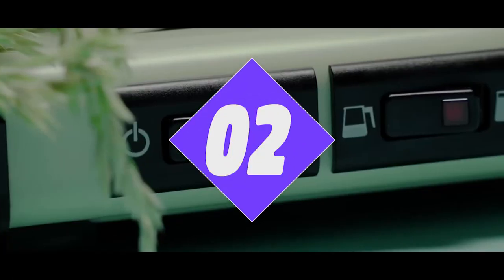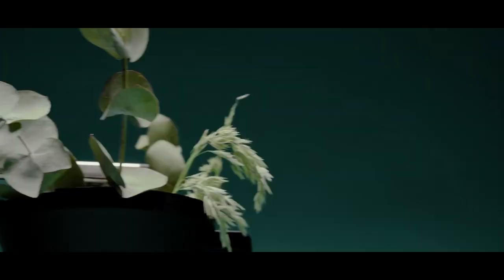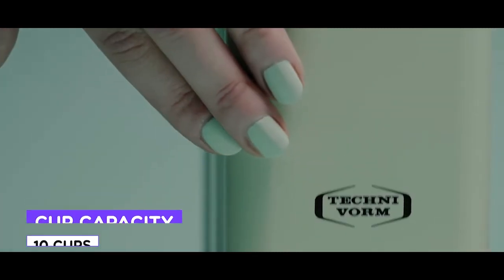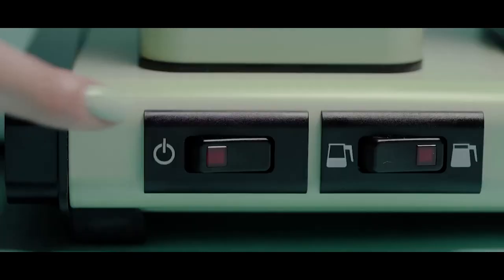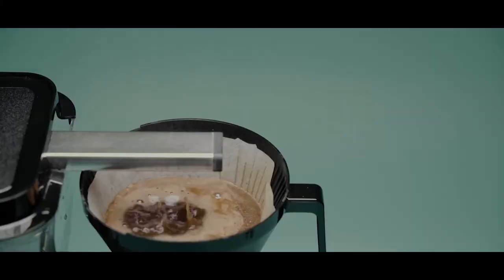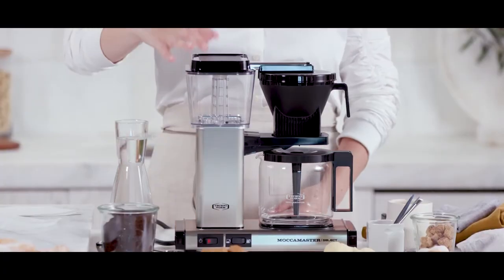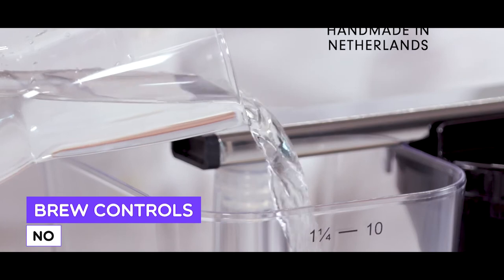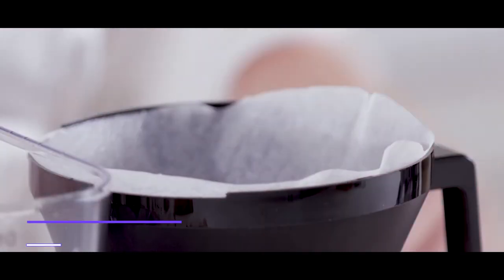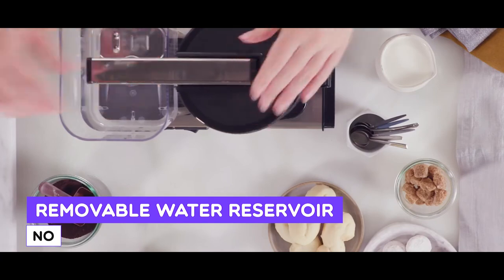Number 2: Technivorm Moccamaster KBGV Select. The Technivorm Moccamaster KBGV is one of the latest and highly respected coffee makers. This handmade device from the Netherlands has a unique industrial aesthetic that some people love while others hate. The product has been engineered for optimal brew temperatures and water disposal with innovative features that have even earned recognition by the Specialty Coffee Association. Coming along with straightforward controls, innovative technology, and a 5-year warranty with lifetime repairs, it is one of the best coffee makers on the market.